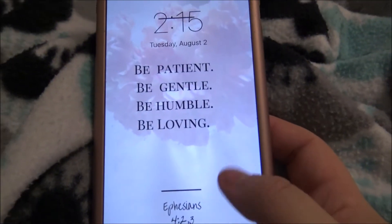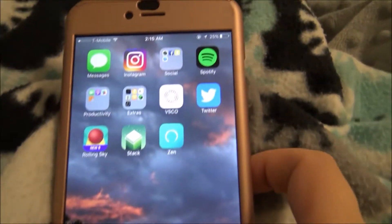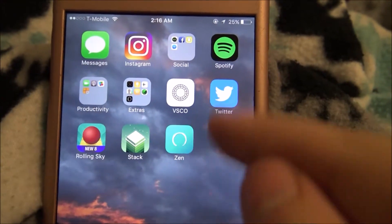Okay, so here's my lock screen. It's 2:15 in the morning. When you first open it, this is my main screen.